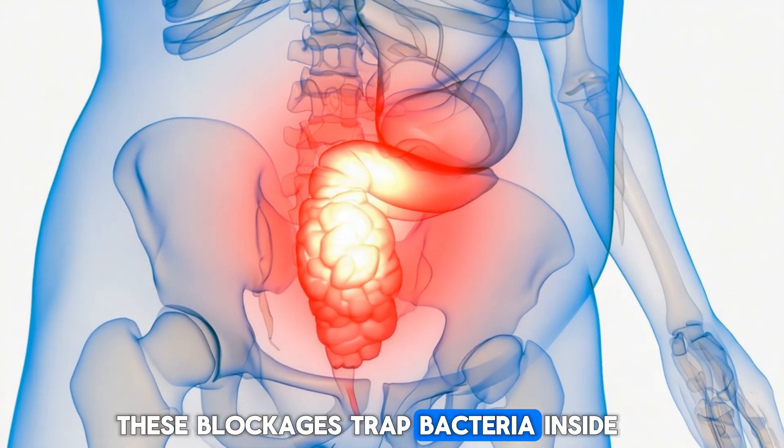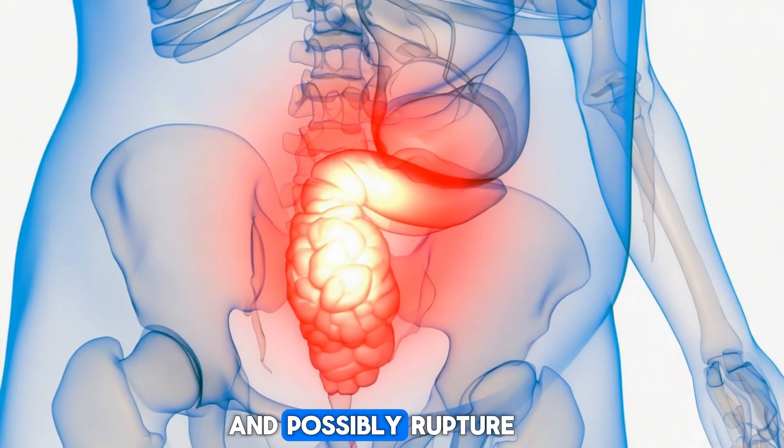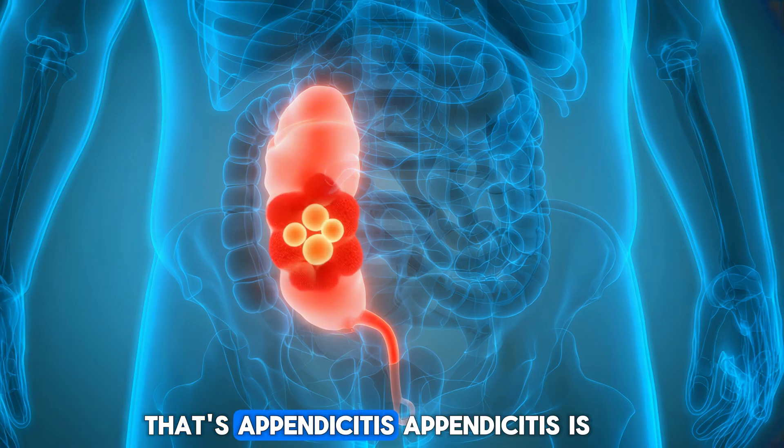These blockages trap bacteria inside, leading to infection, swelling, and possibly rupture, spreading dangerous bacteria throughout your body. That's appendicitis.